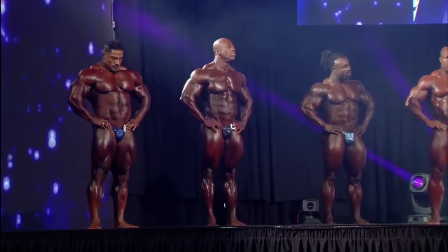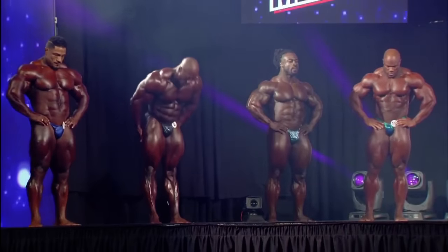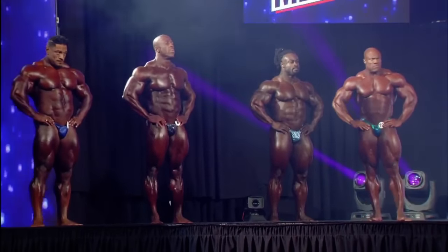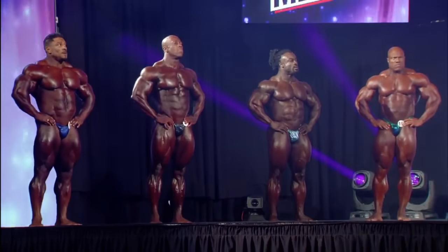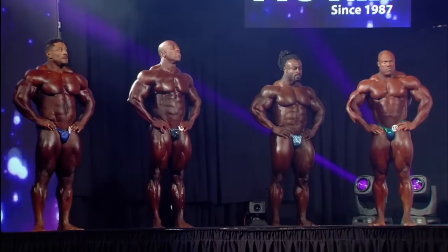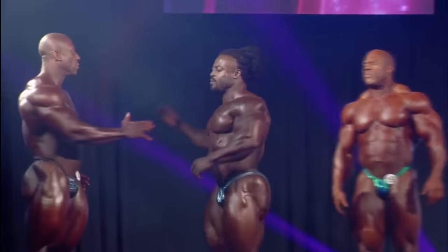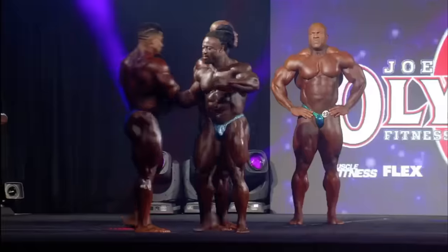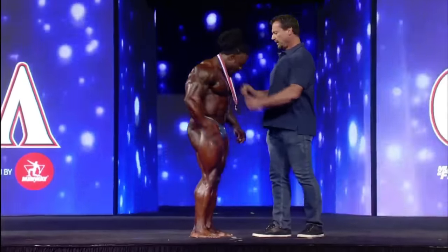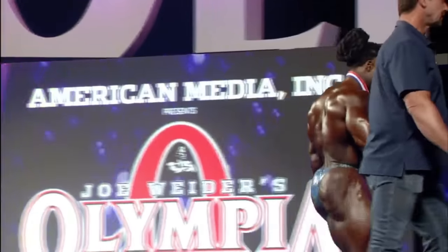The fourth place award is presented to William 'The Conqueror' Bonac. As predicted the day before, he came in a little heavy and dropped one notch — not a slap in anyone's face, but he's a little too heavy on this stage. If he dries up a little more and drops a little weight, he'll streamline his physique and be right back in the hunt. He's remaining in the top four and came off an Arnold Classic Championship, which is not an easy thing to do.